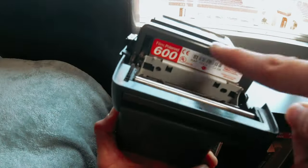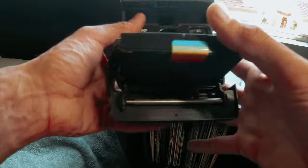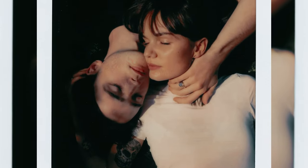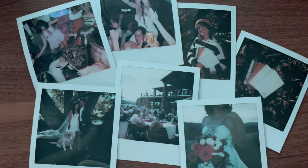Additionally, the development process is quick and easy, with photos starting out blank and fully developing within 15 minutes. Just remember to shield the photos from light during this time. The photos produced with this film are rich in texture and unique, adding a touch of nostalgia to your captured moments. Every photo is unpredictable and impossible to reproduce, making each shot a one-of-a-kind masterpiece.